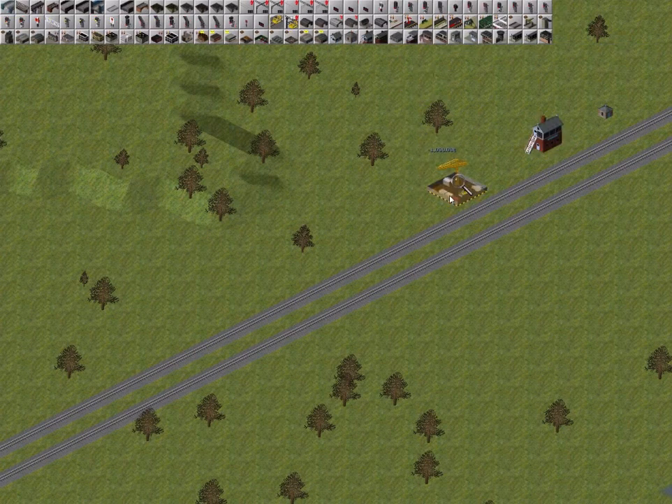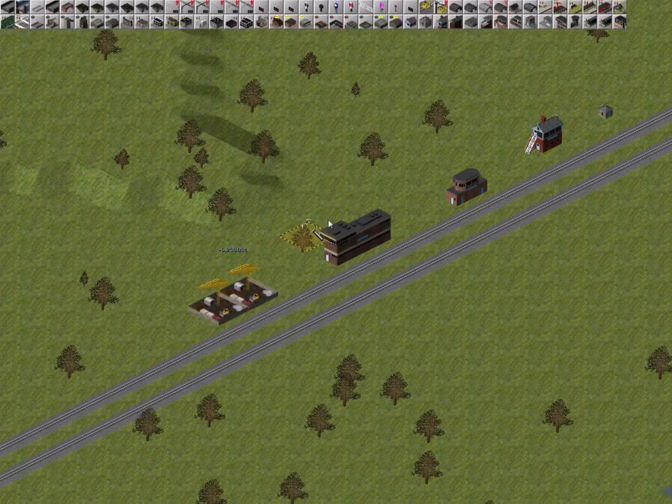This is an early type of power signal box used with track circuit block signals. It is available from the 1920s. This is a later type of power signal box available from the 1960s. It also works with track circuit block signals but can handle more signals over a wider area than the earlier version.